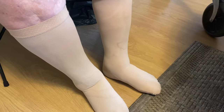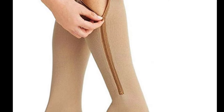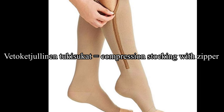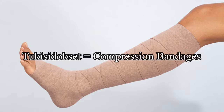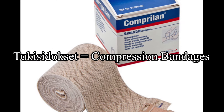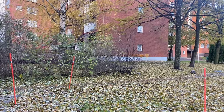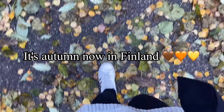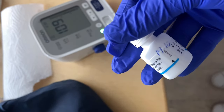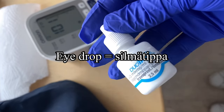There are different types of tukisukat or compression stockings. For example, this is vetoketjullinen tukisukat because it has a zipper. Another type are these compression bandages or tukisidokset. You will also often see this at work — this is silmätippa, or eyedrop.